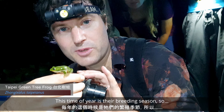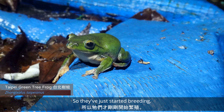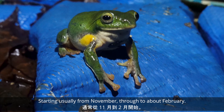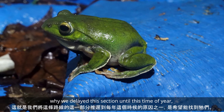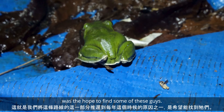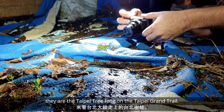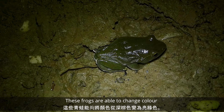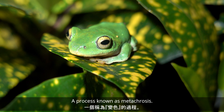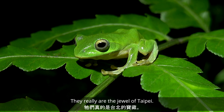These are — this time of year is their breeding season, so they've just started breeding, usually from November through to about February. That's one of the reasons we delayed this section of the trail until this time of year — I hoped to see some of these guys, seeing as they are the Taipei green tree frog on the Taipei Grand Hike trail. These frogs are able to change color from dark brown through to bright green, a process known as metachrosis. They really are the jewel of Taipei.